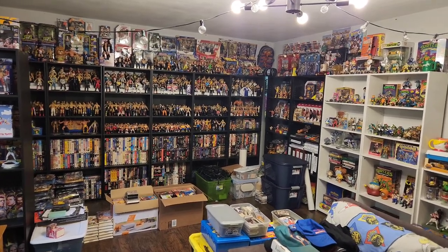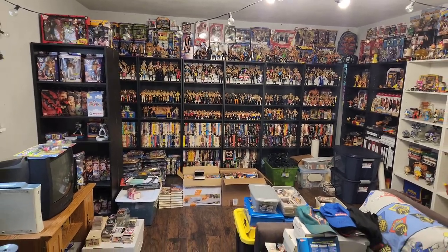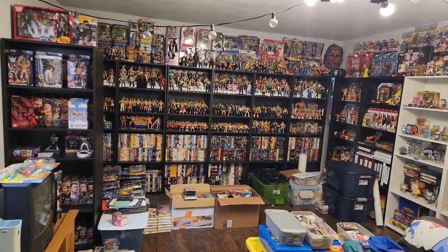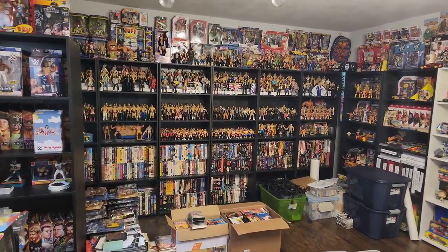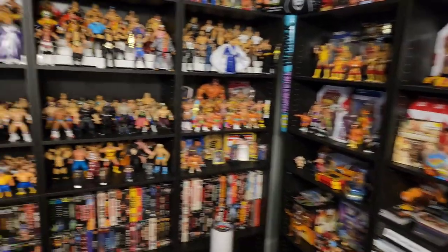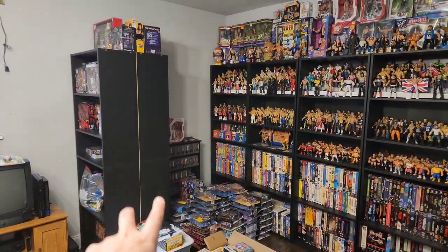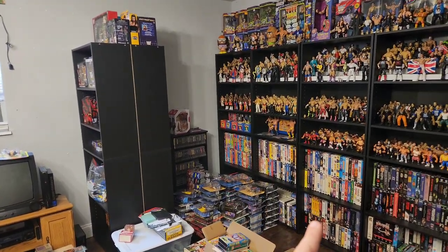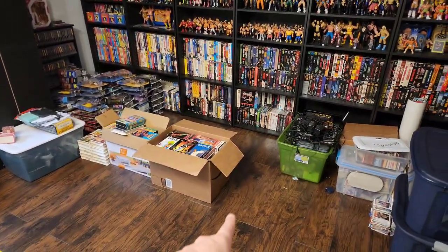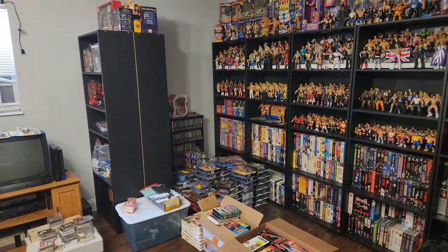All right guys, we are back here at the collection room. Once again, making some alterations because shelf space is so valuable to me — I needed to bring in more shelves. So I cleared this whole area out and I'm going to bring two rows of four shelves, one facing in and one facing out. It'll come out to about here, so I'll have eight new shelves coming out.